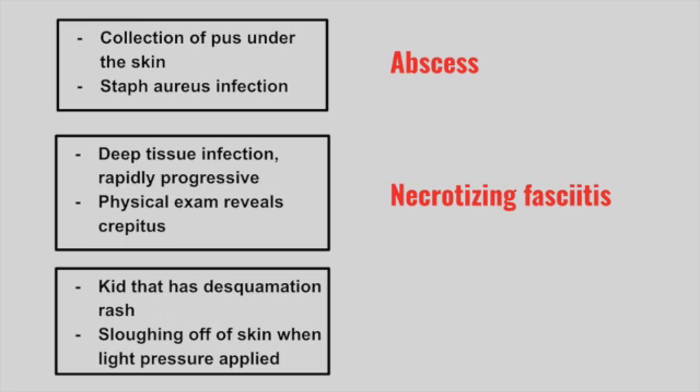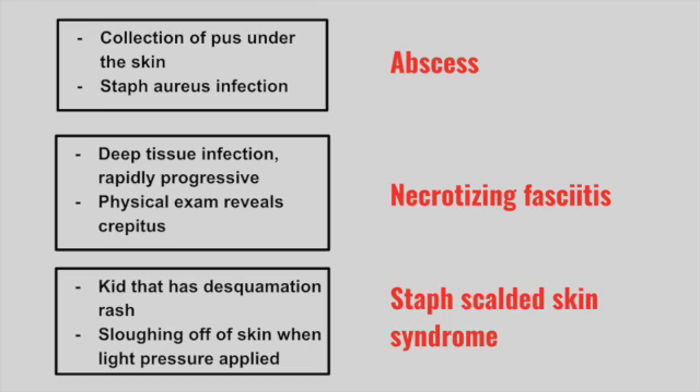Next is a kid that has a desquamative rash with sloughing off of skin when light pressure is applied. This is Staph scalded skin syndrome.